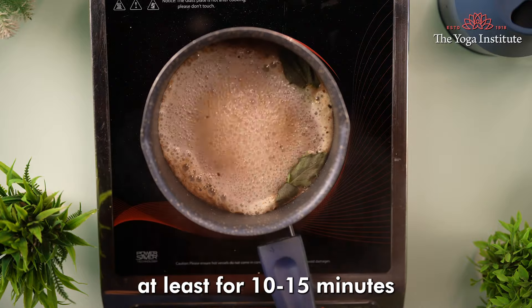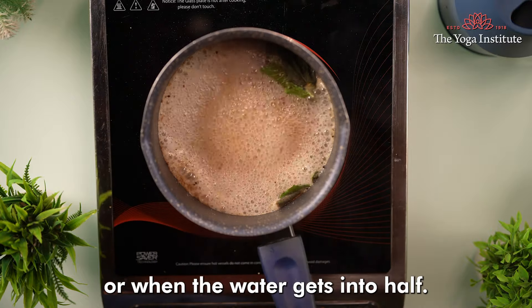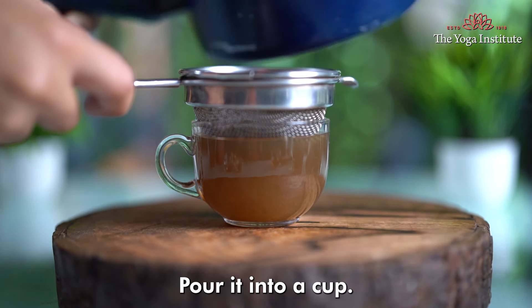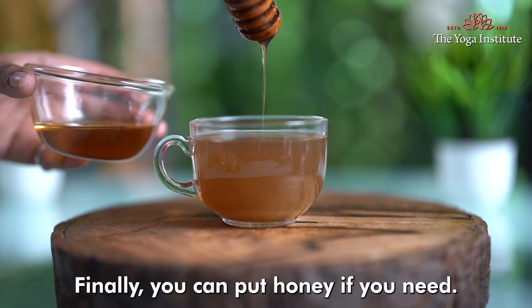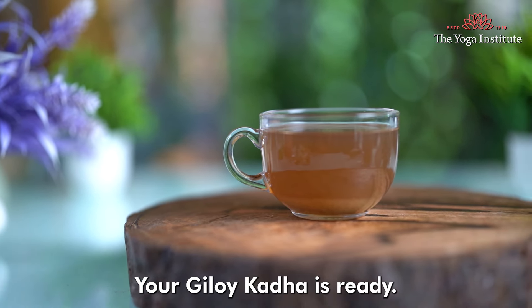Now boil everything for at least 10-15 minutes, or until the water reduces to half. After that, strain the mixture and pour it into a cup. Finally, you can add honey if you need. That's it — your Giloy Kada is ready.